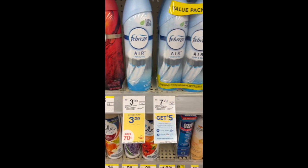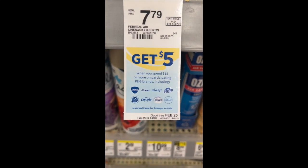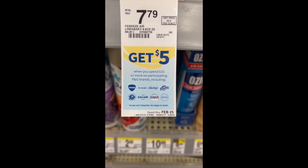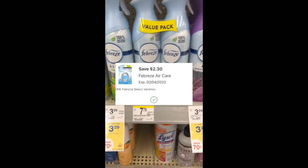First I'm going to start with all P&G products because on top of the advertised register reward promotions, there's also a spend $15 get $5 register reward. There are many ways to do this, but make sure that your subtotal is $15 before digital coupons.